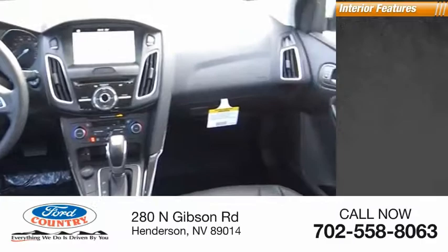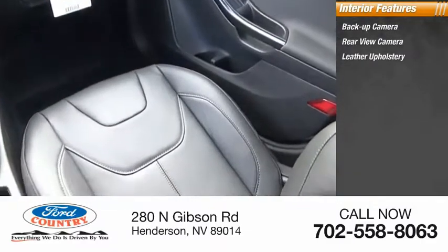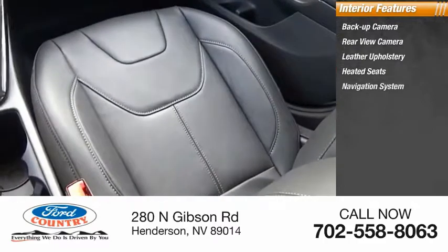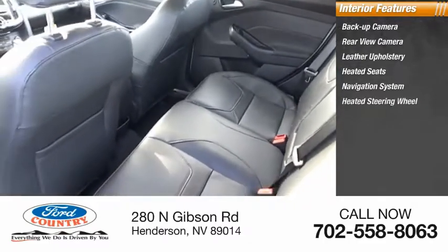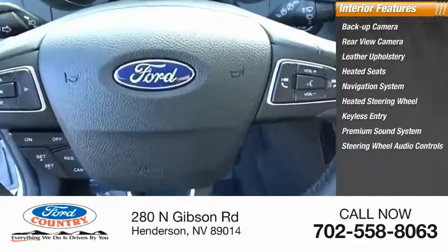Inside you'll find a backup camera, rear view camera, leather upholstery, heated seats, navigation system, heated steering wheel, keyless entry, premium sound system, steering wheel audio controls, and MP3 player.